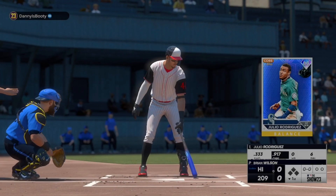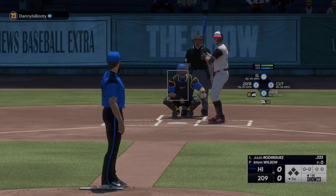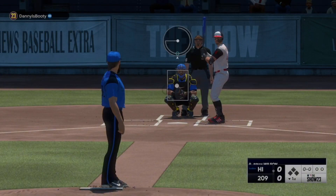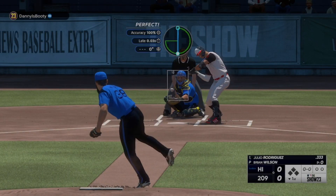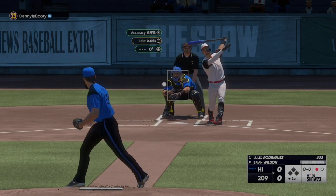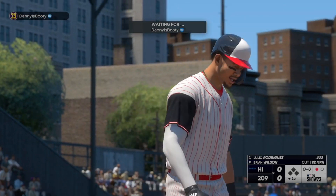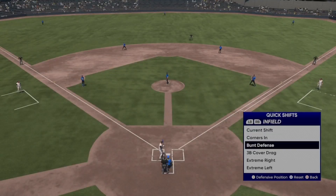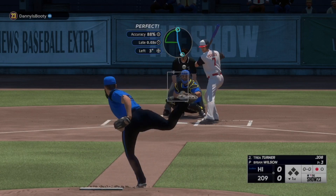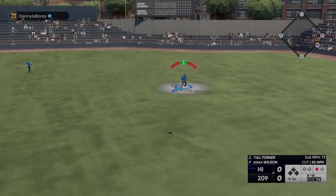Back now at South Side Park. Here's a speed threat outfielder Julio Rodriguez. The pitch — just a swing and a miss there. Gotta be a short game, got him for the strikeout — couldn't catch up to the heater. Infield looks like they're expecting a bunt with speed at the plate. Here's Turner — now in the air, right field, Griffey gets under it.